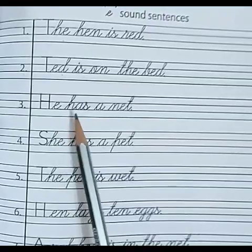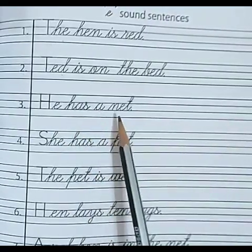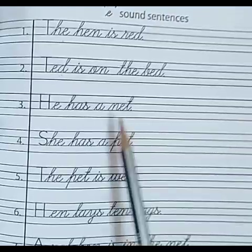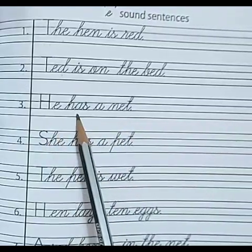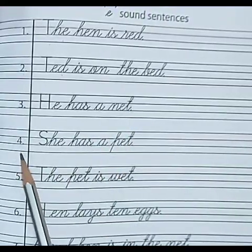Number 3. H-E — he. H-A-S — has. A. N-E-T — net. He has a net.